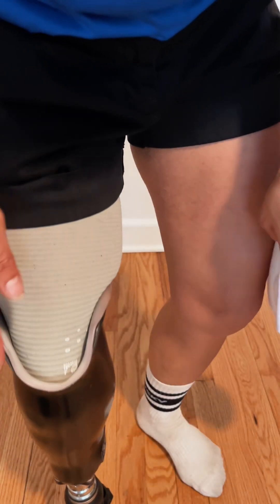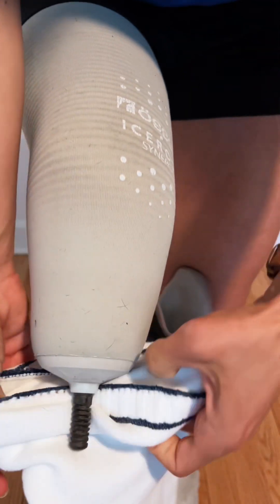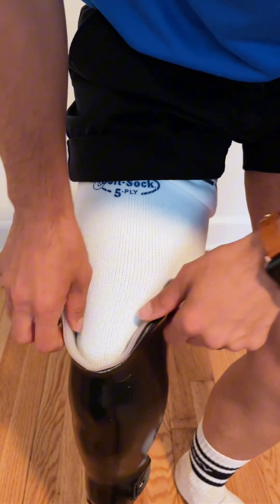These socks go over your liner — between your liner and your socket — to fill any space and give you a tighter fit. That is really snug.